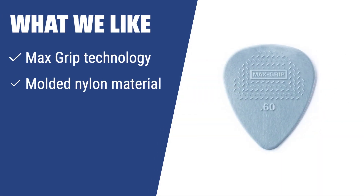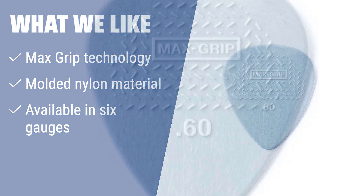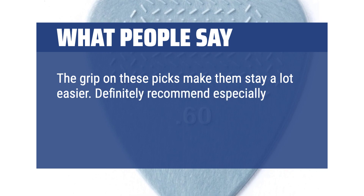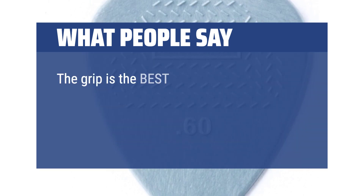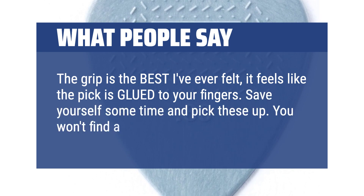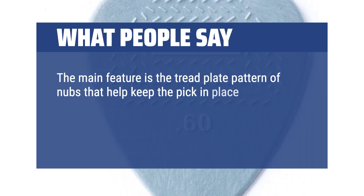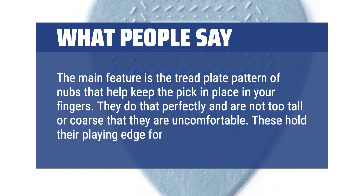What we like: If you like speed picking and hard strumming, this pick by Jim Dunlop is perfect for you. The Max Grip technology and molded nylon material provide incredible control, ensuring you won't drop the pick accidentally while performing your guitar solo. What people say: The grip on these picks makes them stay a lot easier. Definitely recommend especially for beginners or anyone who struggles to keep their picks from moving while playing. The grip is the best I've ever felt — it feels like the pick is glued to your fingers. The main feature is the tread plate pattern of nubs that help keep the pick in place in your fingers, and they hold their playing edge for a long time.